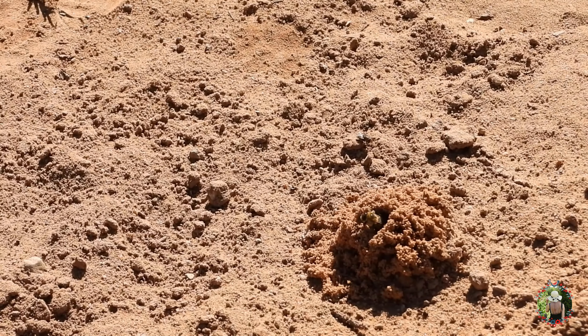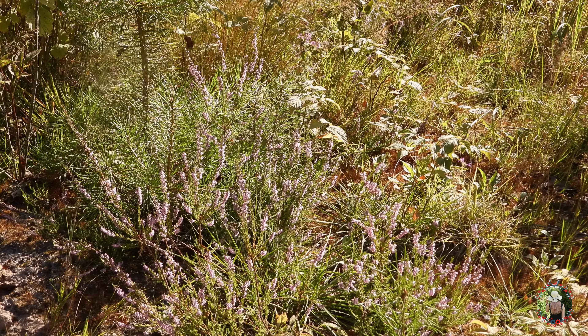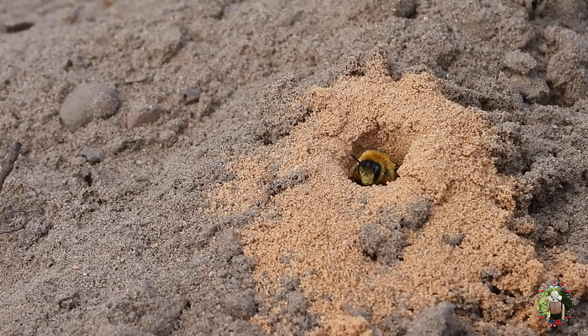Then they lay a single egg and after hatching, the larvae feed on the pollen. These bees are amazing pollinators, so watch closely where you put your next step. Take care and see you later!